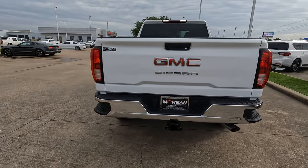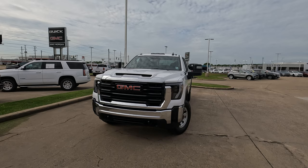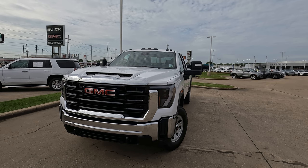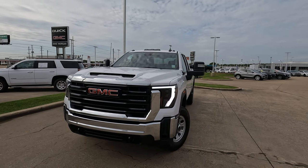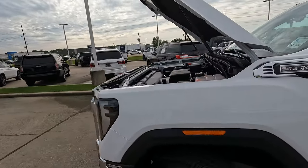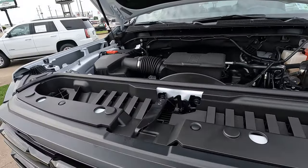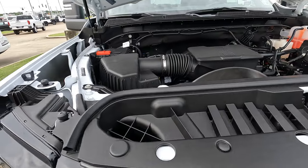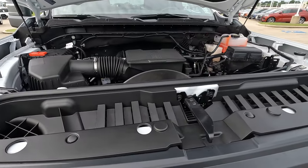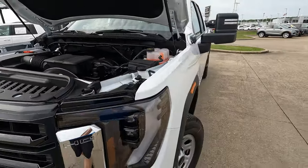We finish things off back here with the chrome bumper. While this isn't the highest trim level and doesn't have the latest and greatest in technology from GMC, you do still have cool features such as the animated headlights. Under the hood is the 6.6-liter gas-burning V8 making 401 horsepower and 464 pounds-feet of torque. It's definitely going to do a great job getting the job done, no matter what the job may be. This is mated to a 10-speed transmission.